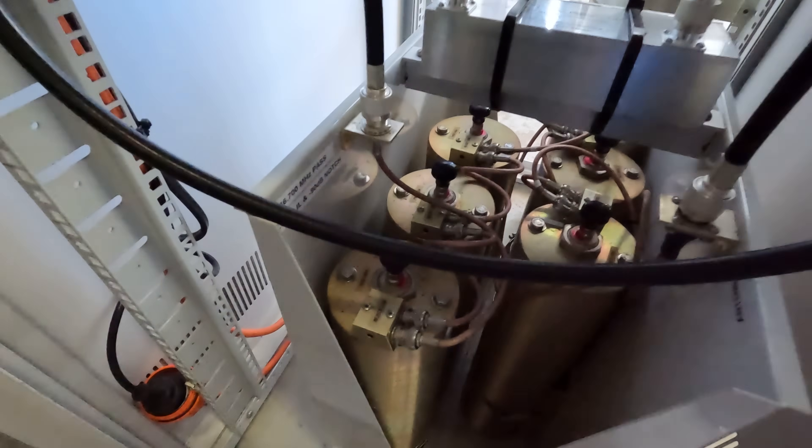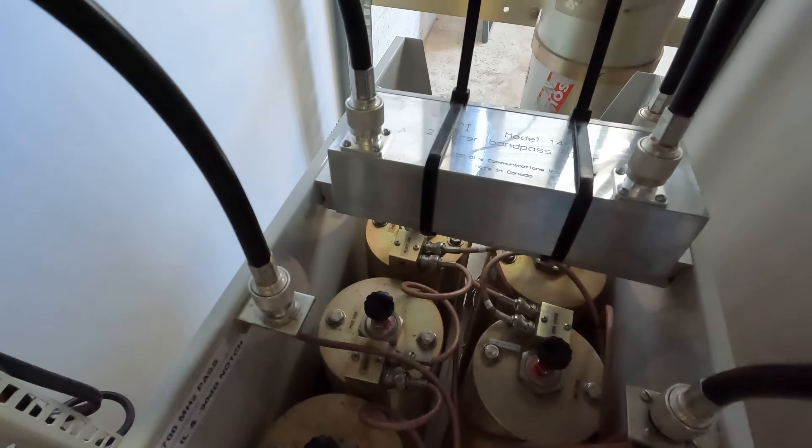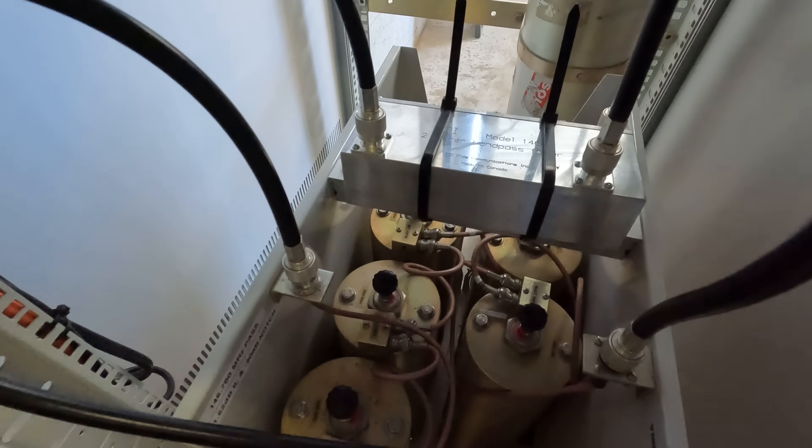It doesn't matter which direction you work, as long as you eliminate possibilities — it's a process of elimination to figure out the problem. I don't think it's the duplexer because that just sits there, and as long as it doesn't get bumped or knocked it's more than likely fine. I can also test the isolator by taking these things out of the line one at a time until I figure out the actual problem.